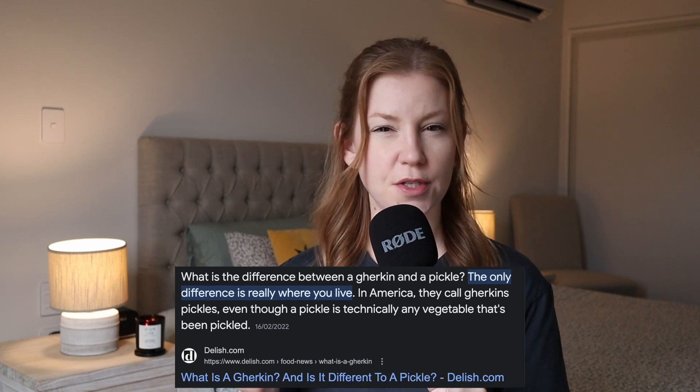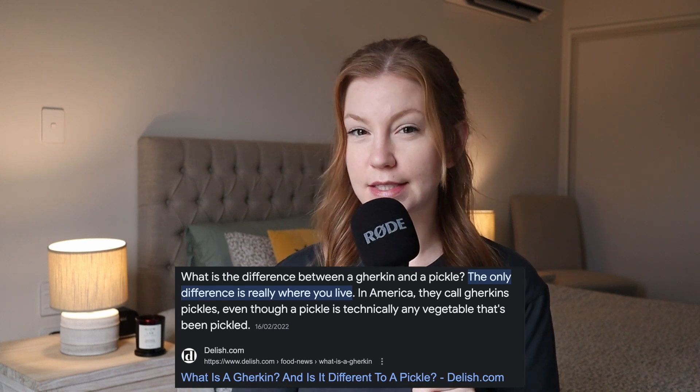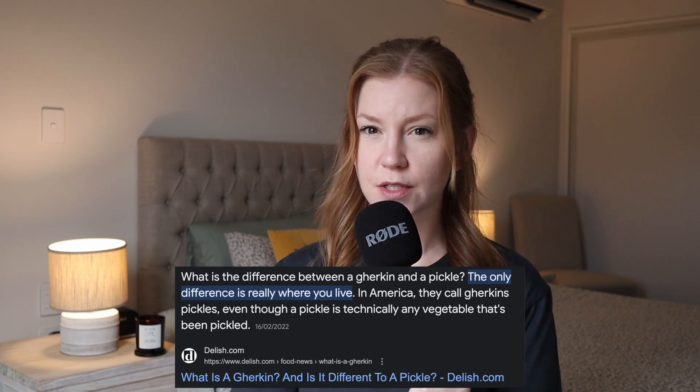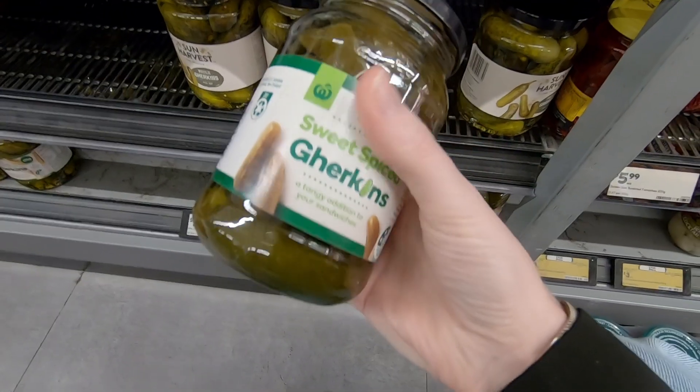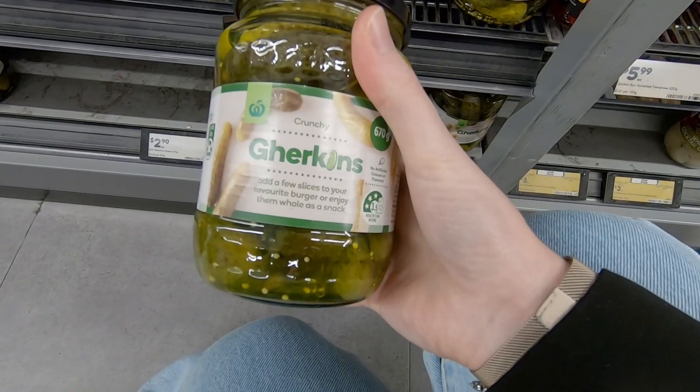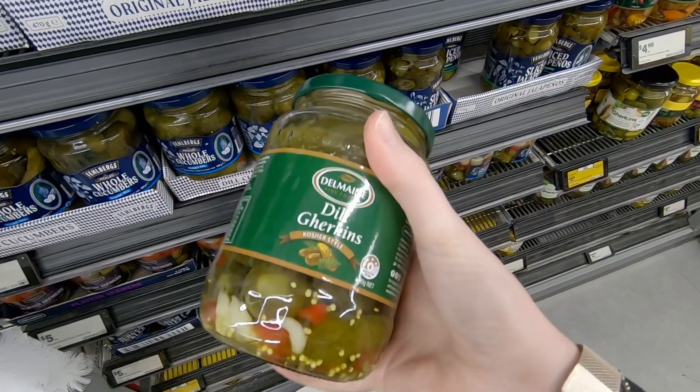Next on the list is gherkins. These are pickles, but apparently they're not the same thing. I don't know what makes them different, but a lot of the pickles here are on the sweeter side of things. I haven't seen dill pickles here anywhere yet. In the section in the grocery store where there are pickles and everything like that, they're always called gherkins. I think the UK uses that term as well.